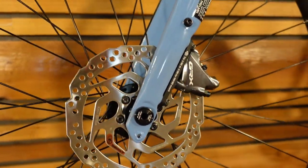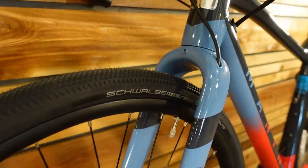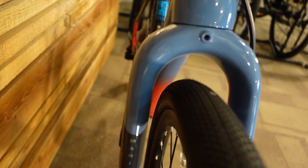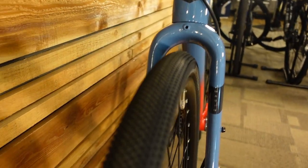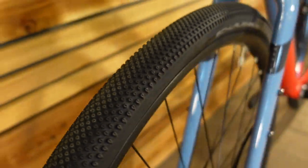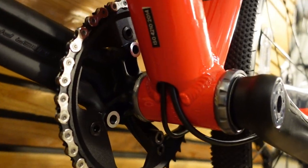Those GRX hydraulic disc brakes work beautifully. If you get this bike, I can almost promise that you will be tempted to see how far you can take it — how gnarly the terrain, how bumpy, how steep — and you will be so thankful that you have brakes that work as nicely and modulate as well as those GRXs.